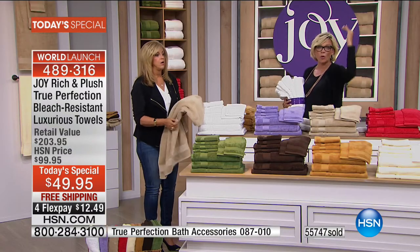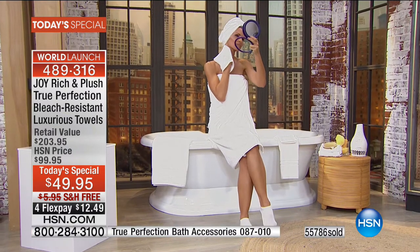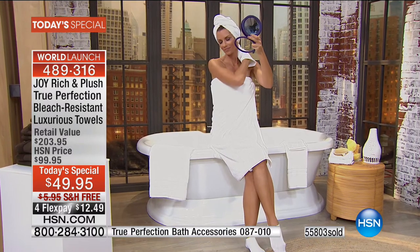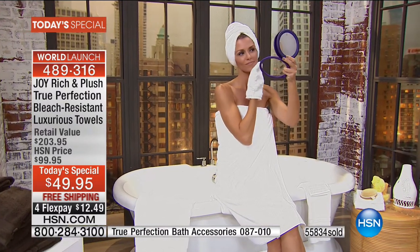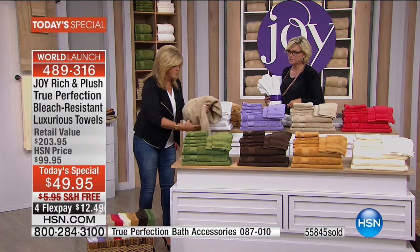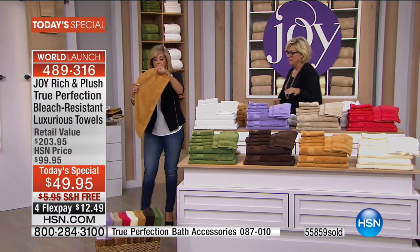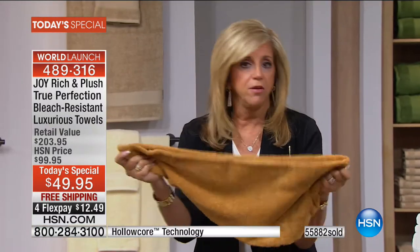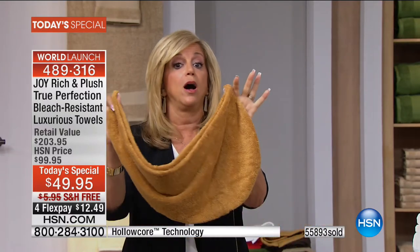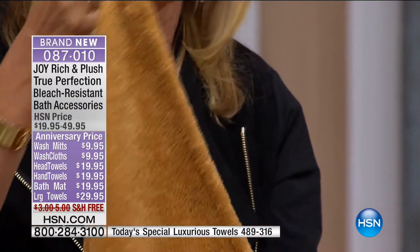You get the whole bathroom full: two oversized large bath towels, two oversized hand towels, two oversized washcloths, two wash mitts, and a thick plush bath mat to match. Item number 8-7-0-1-0 for accessories. For extra jumbo towels — item 4-8-9-3-1-7 — available in espresso, gold, buttercream, and white. Also available: hair/head towels. Joy shows the head towel — 100% true perfection cotton with a big elastic loop and a clear button. Once you use it, you'll never wrap a towel around your head again.